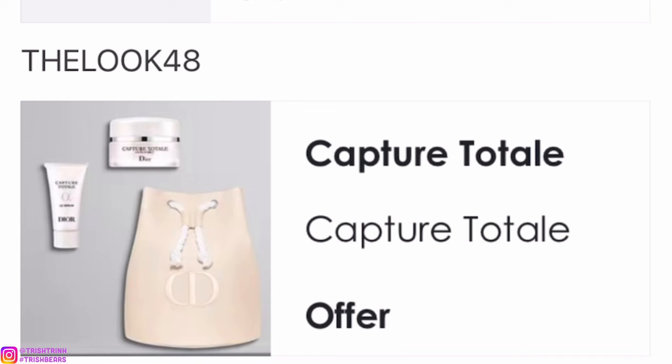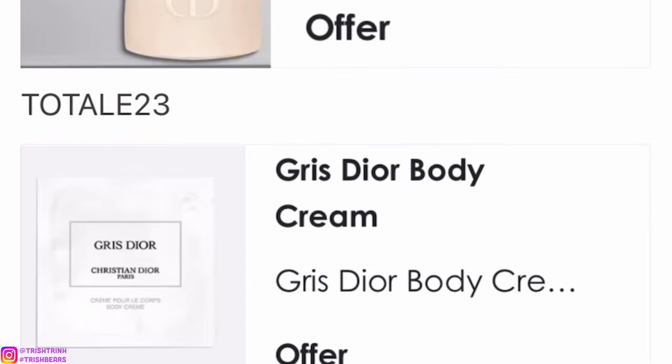The next code is THELOOK48. You will get a nice Capture Totale set and a really cute drawstring dustbag makeup pouch — the beige pouch — along with two Capture Totale samples: a cream and a Le Serum.